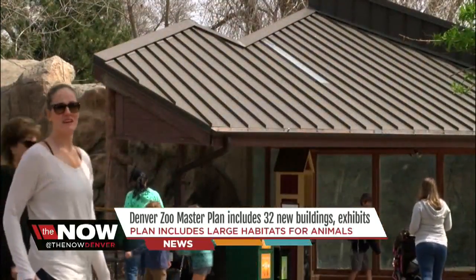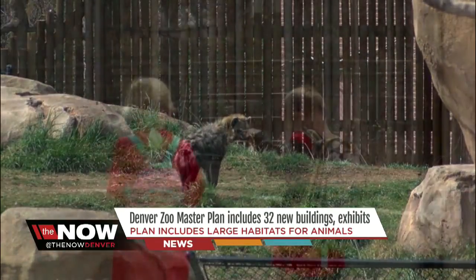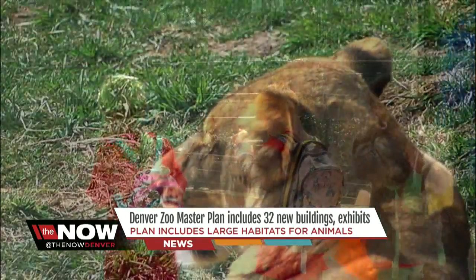George says many of the proposed structures and exhibits would get rid of the traditional unsightly fences, giving guests a truly wild experience.